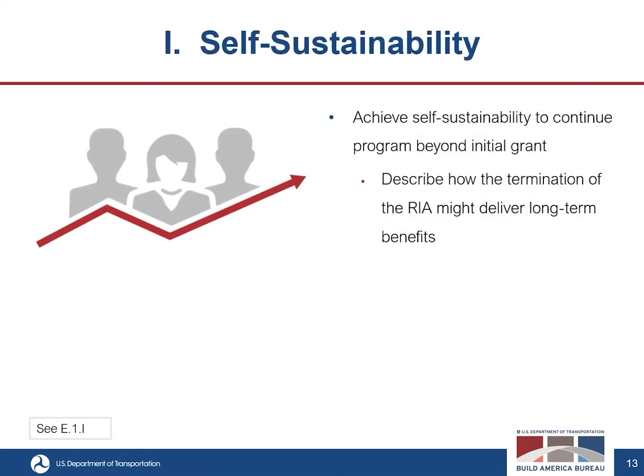The ninth criterion is self-sustainability. This considers whether and to what extent the proposed RIA will achieve self-sustainability during the program's effective period of receipt of federal funding. If the proposed RIA will not achieve self-sustainability, evaluators will look at the extent to which termination of the RIA might still deliver long-term benefits through the projects delivered during the funding period. If self-sustainability is not the goal, how impactful are the projects in your pipeline?